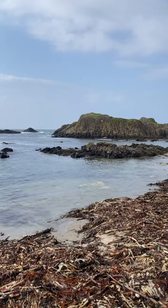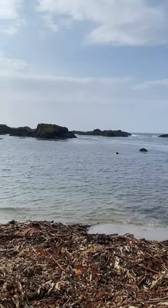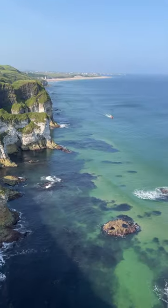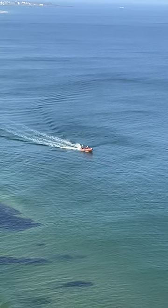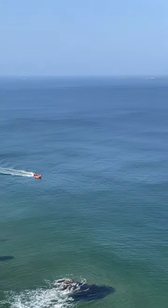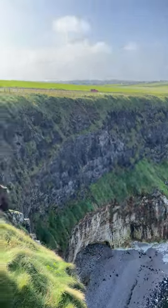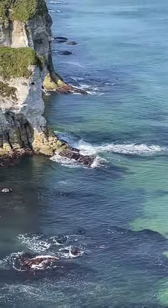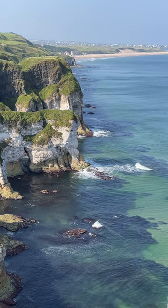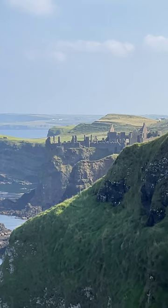So we've got a castle perched on the edge of a cliff, a legendary causeway, hidden coastal gems waiting to be discovered. Let's switch gears and head inland to Glenariiff Forest Park - often called the Queen of the Glens. It's a world away from the rugged drama of the coast, but equally captivating. Imagine stepping into cascading waterfalls and lush, vibrant green foliage, ancient trees that seem to hold centuries of stories. Glenariiff is all about embracing tranquility and connecting with nature on another level.